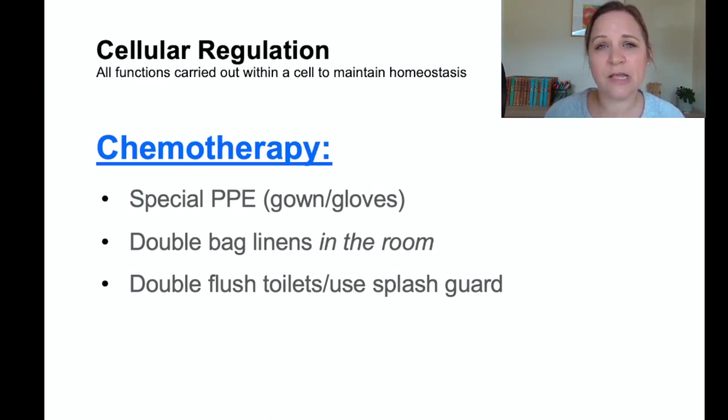Chemotherapy requires specialized training and certification — a new RN graduate is not qualified to administer chemo. Specialized chemo nurses use special PPE including gowns and gloves. They double-bag linens in the room and encourage the patient to double flush toilets and use a splash guard, because chemo can still be active in urine. We don't want chemotherapy agents reaching healthy people — it should be confined only to the patient who needs the treatment.